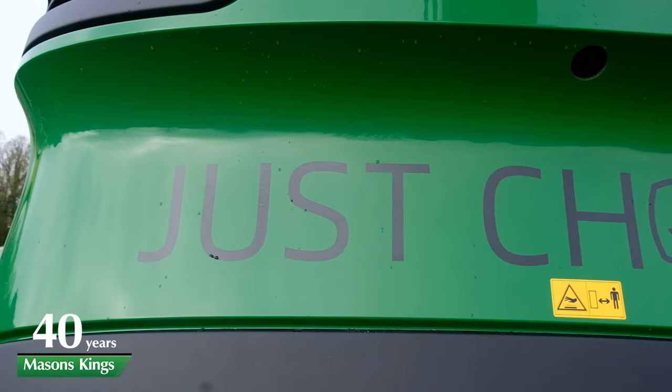Hopefully you'll see from this short video that Mason's Kings really is your true harvest partner. Remember — just chop it.